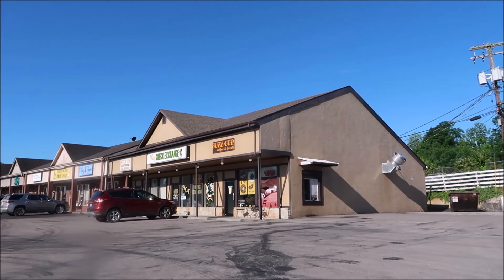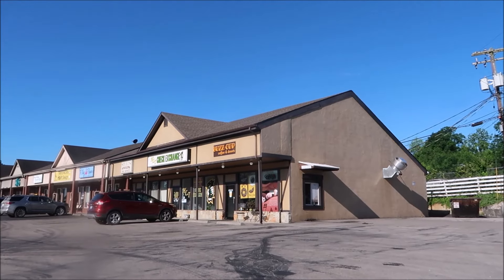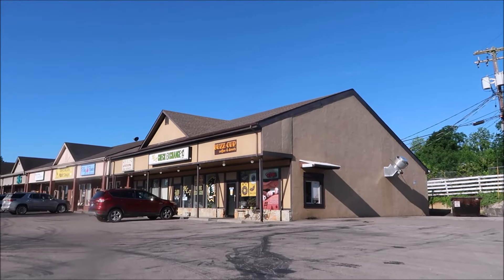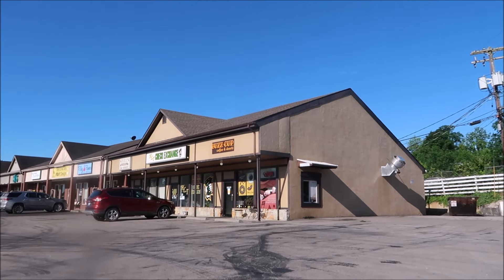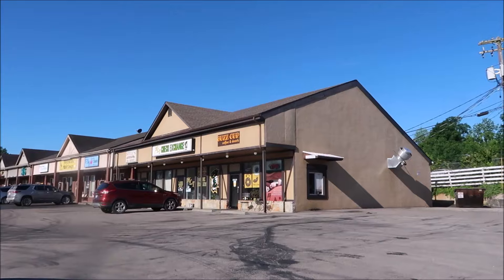Today we're in Mount Sterling, Kentucky and we're going to try this Buzz Cup Coffee and Donuts. They look really, really good. So we're going to run inside and pick out some donuts and we'll be back to show you what we got.